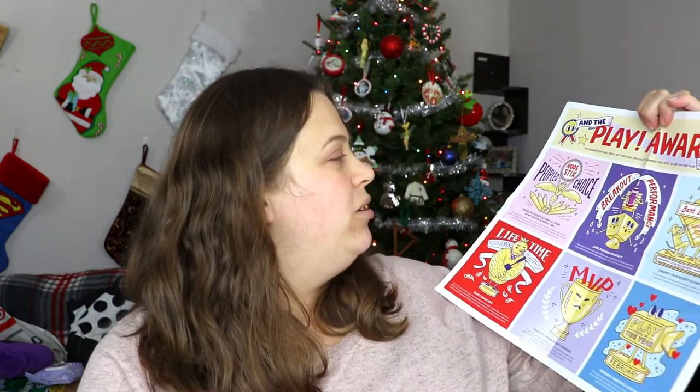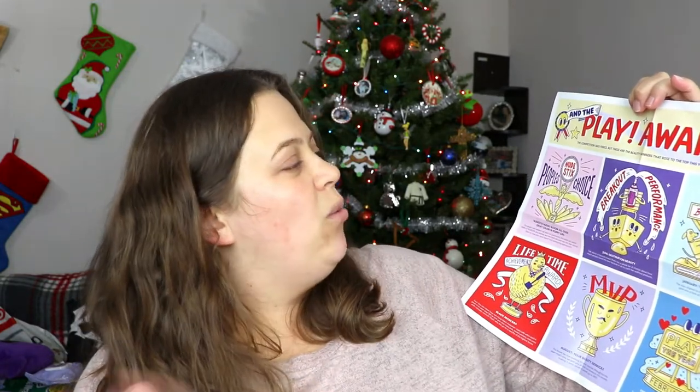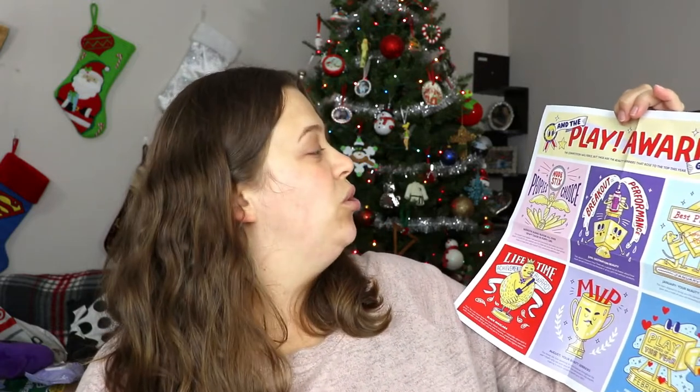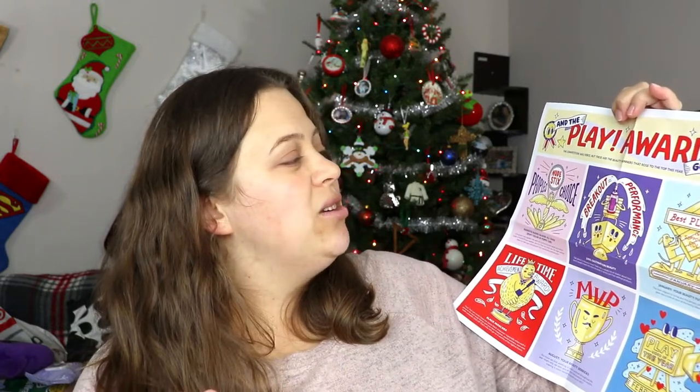So let's go ahead and see what Sephora Play has to offer us for the month of December. When you open it up, this is what it has — your little pamphlet. They usually have some cute designs on the front, and the back will always tell us what's in the box and how to use it, which I never look at right away because I don't want it to be spoiled. This month seems to be the Play Award — it says 'the competition was fierce, but these are the beauty winners that rose to the top this year.'